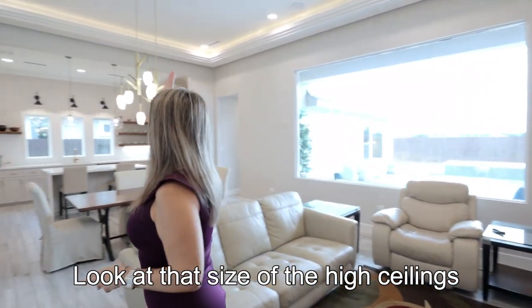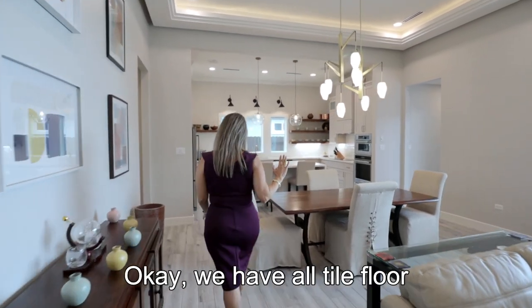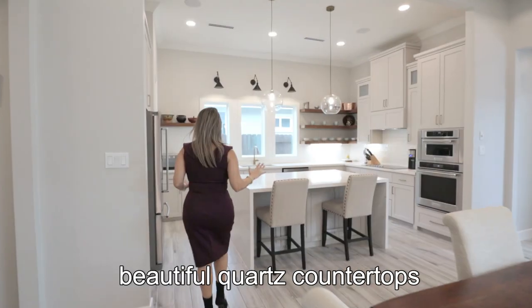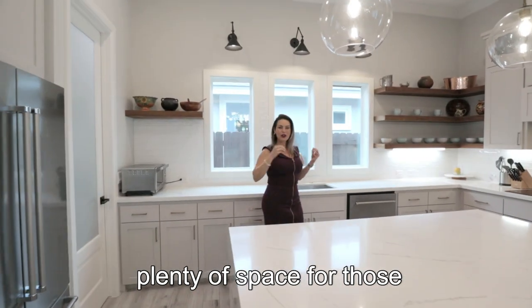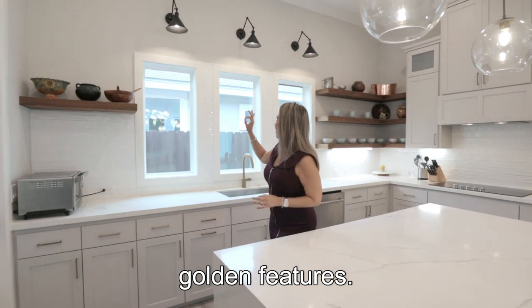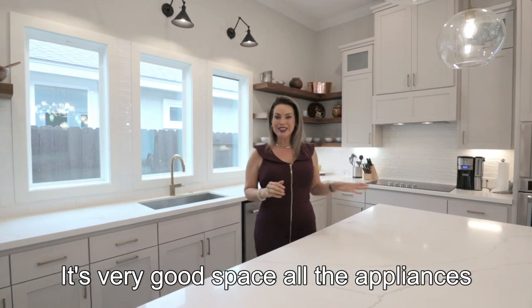Look at the size of the high ceilings and the gorgeous light fixtures in the kitchen — you're gonna love this. We have all tile floor all over the home, beautiful quartz countertops, plenty of space for those awesome gatherings with your family. Everything is finished in golden features — you can see everything is in golden. It's very good space.